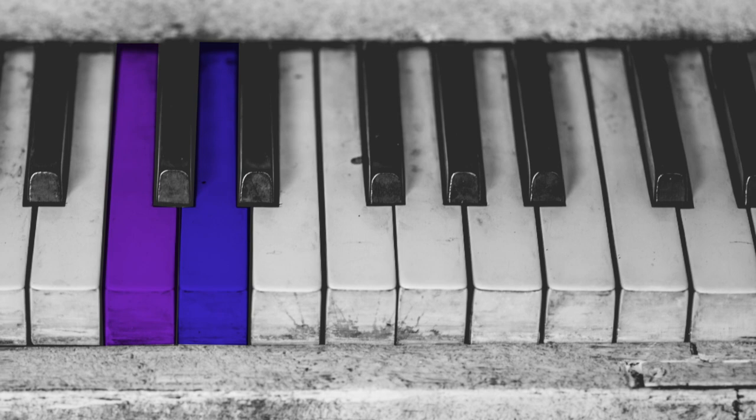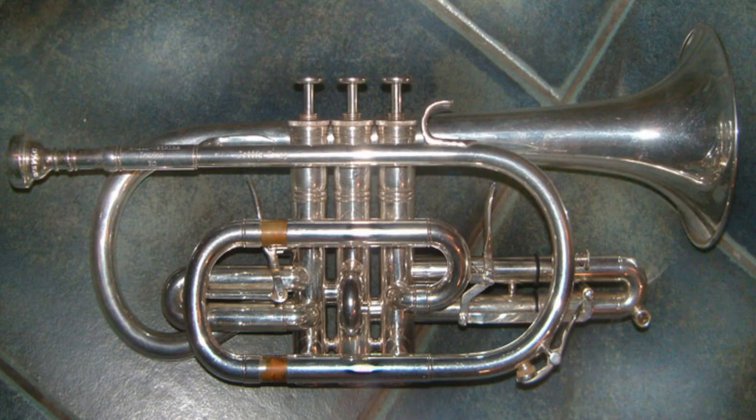A little known fact: there is a trumpet for almost every key as you go up the piano keyboard. So there's a trumpet in C, a trumpet in D, a trumpet in E-flat, E, F, G, and A.